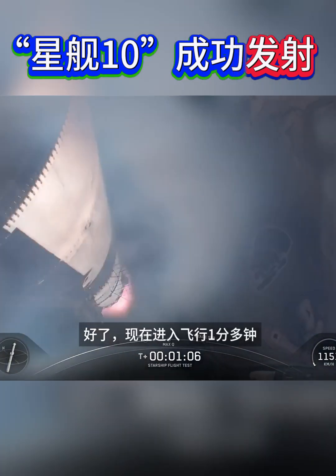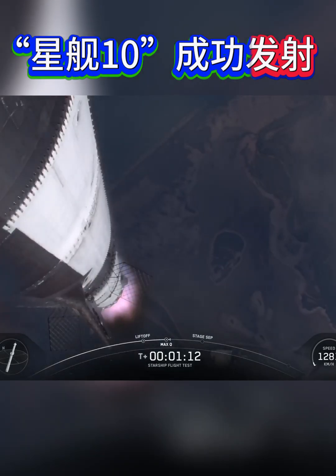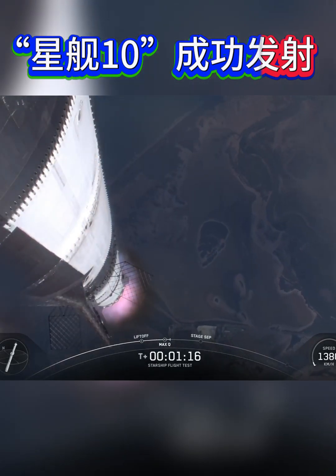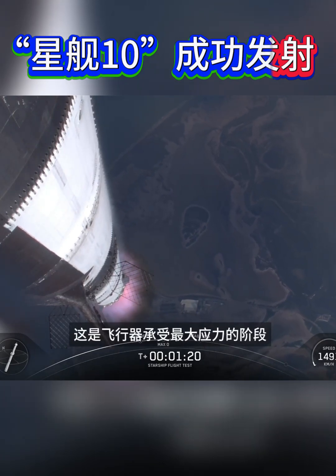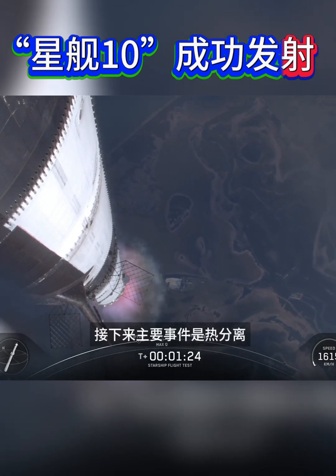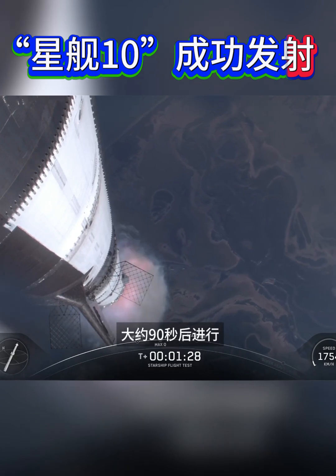We're a little over one minute into flight, about to pass through Max Q. We are through the period of maximum dynamic pressure — max stress on the vehicle as it continues to fly. Our next major event is going to be hot staging, which is happening in just over 90 seconds from now.